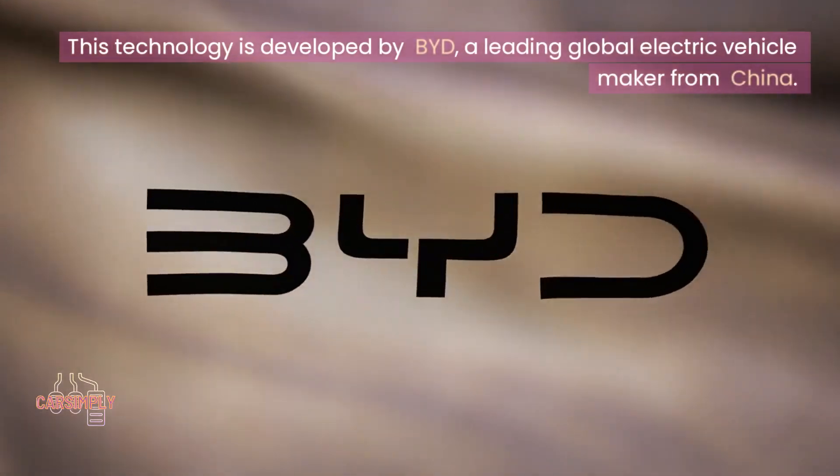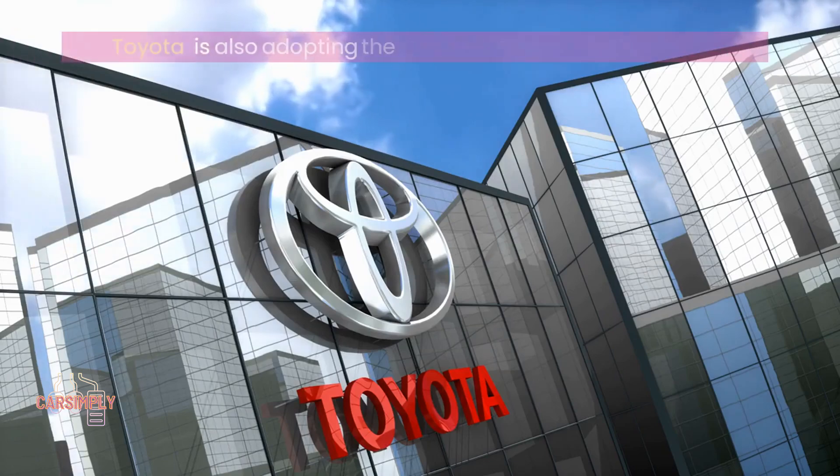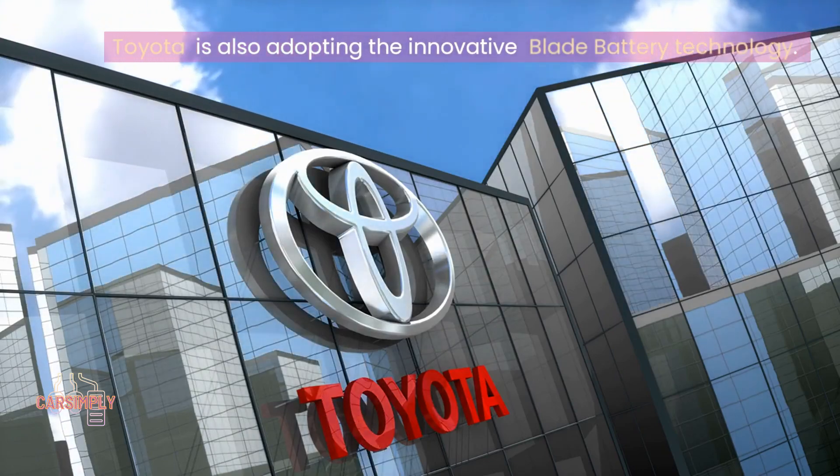This technology is developed by BYD, a leading global electric vehicle maker from China. Toyota is also adopting the innovative blade battery technology.